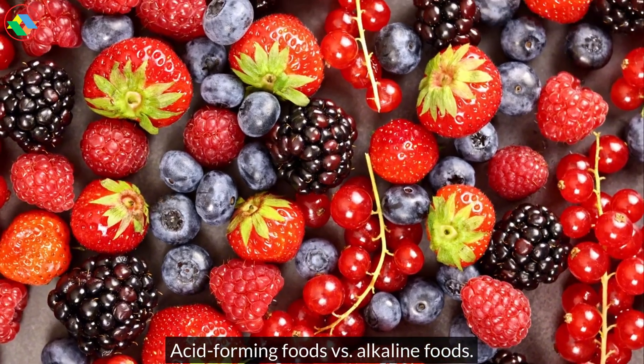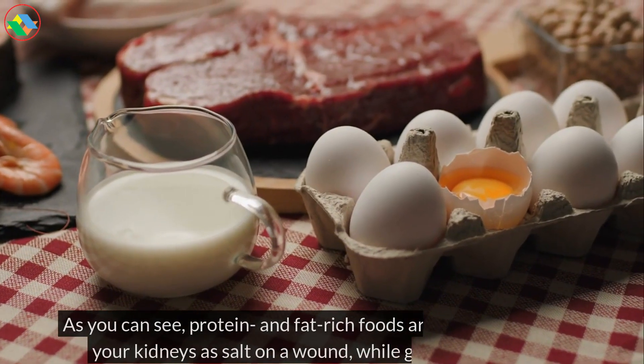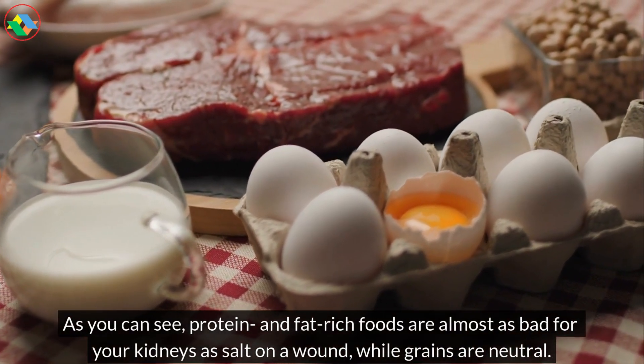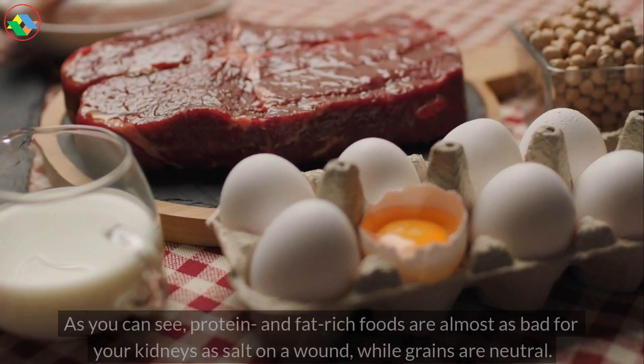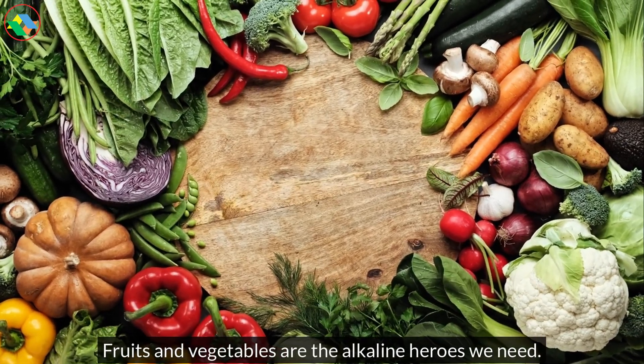Acid-forming foods versus alkaline foods. As you can see, protein and fat-rich foods are almost as bad for your kidneys as salt on a wound, while grains are neutral. Fruits and vegetables are the alkaline heroes we need.